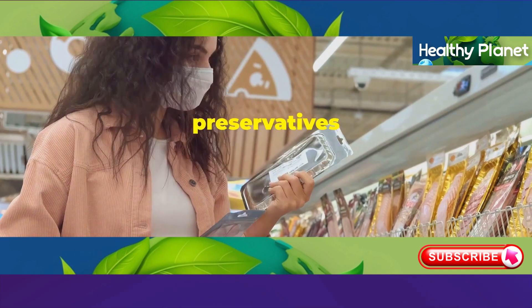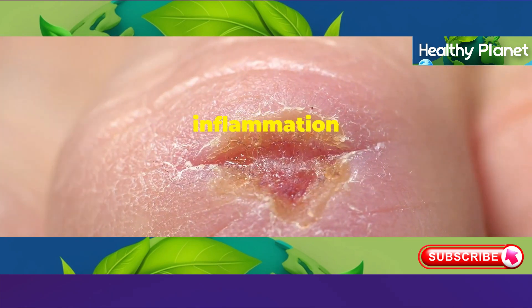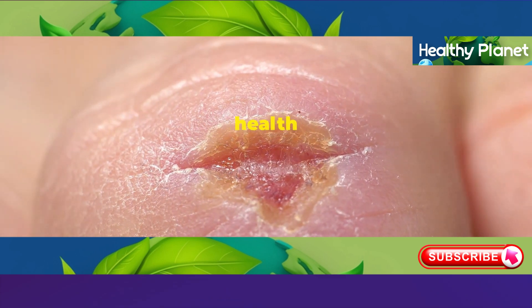Secondly, those preservatives found in many processed meats have been linked to inflammation in the body. And inflammation is a major culprit in accelerating the aging process, not just for your skin, but for your overall health too.